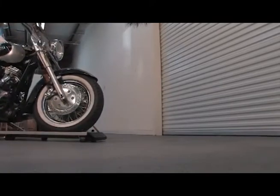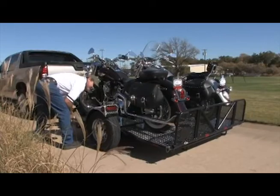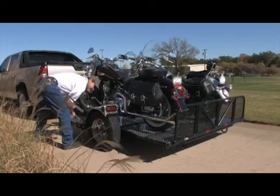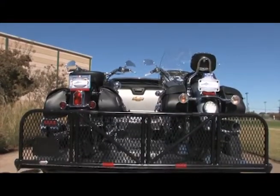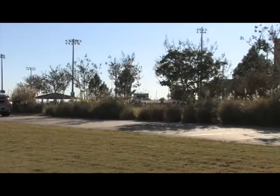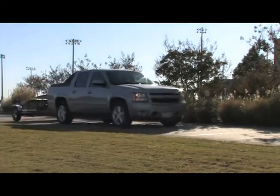Look around at the competition and we think you'll agree — the drop tail motorcycle dollies are the best value on the market. Whether you ride big cruisers, sport bikes, dirt bikes, or ATVs, drop tail has the product to make loading, transporting, and securing your equipment a breeze. Built by riders, for riders, the drop tail line of trailers, tie-downs, wheel chocks, and motorcycle dollies deliver unmatched value and innovation.